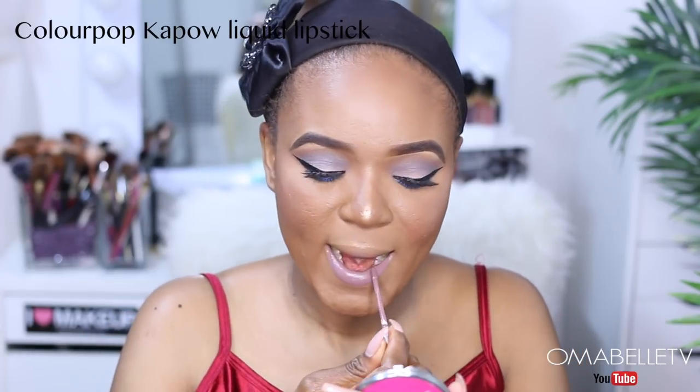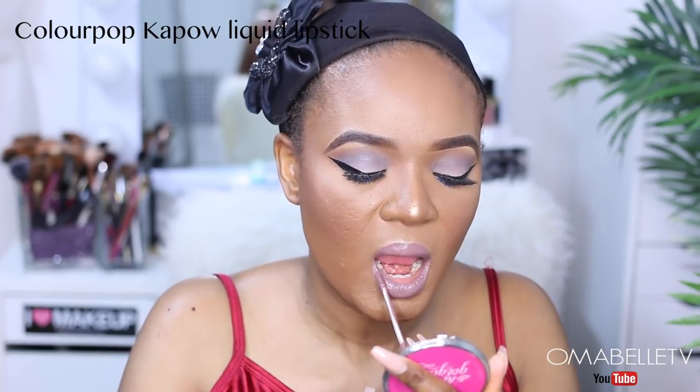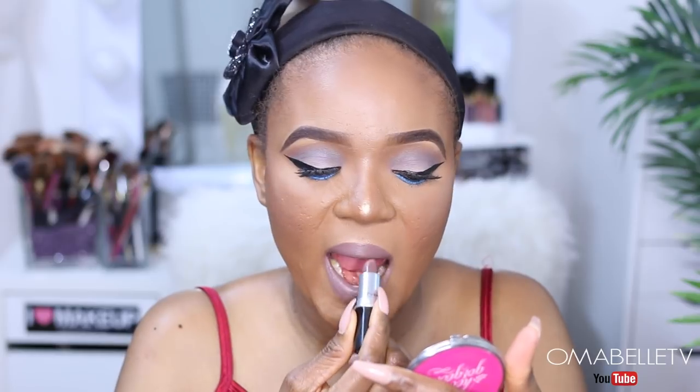For the lips, I'm going to be using the ColourPop Cashmere liquid lipstick. Actually, I'm going to change this lipstick — I don't like the fact that it's shiny and not completely matte. I'm going to clean it off and then go in with my MAC Stone lipstick. I kind of like this lip better.